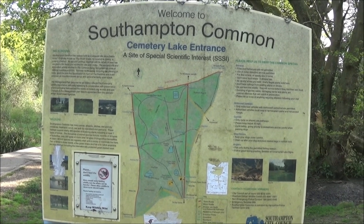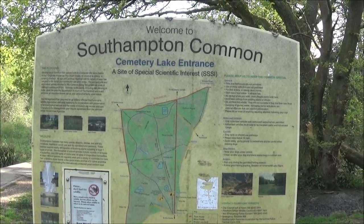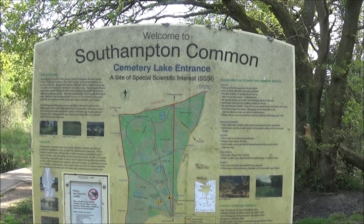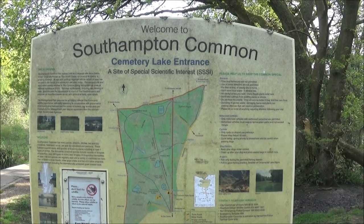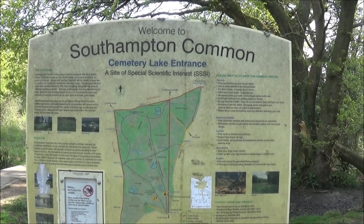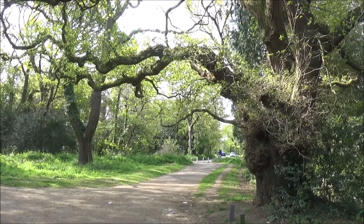We exit the common temporarily at the cemetery lake entrance. As you can see, a lot of the common is a triple SSSI. Things like crested newts and all sorts of invertebrates and insects and other protected things are found here. And we're turning right into Cemetery Lane.